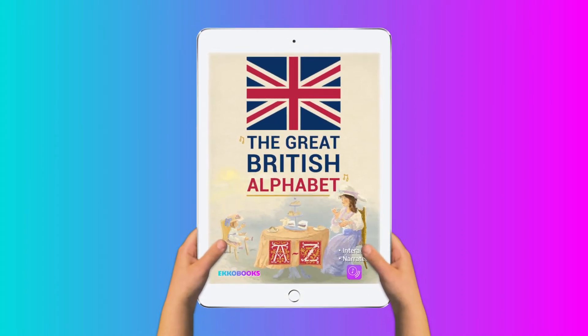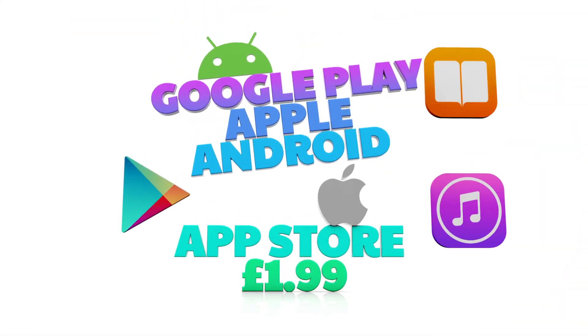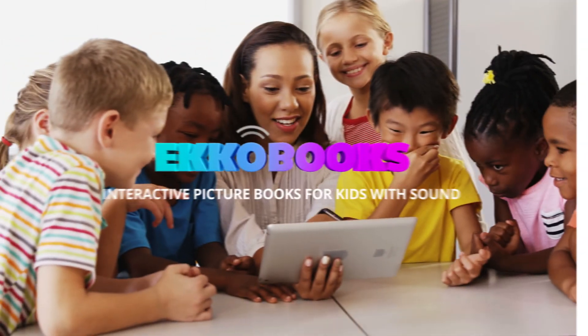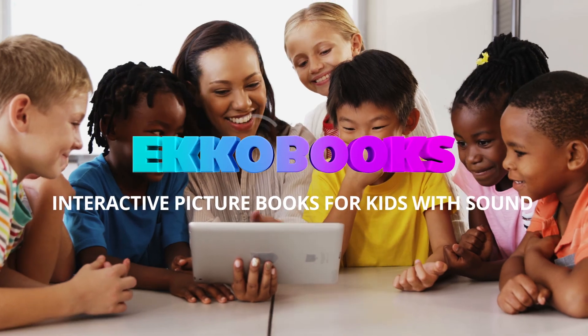The Great British Alphabet. Available at all good stores. Echo Books — interactive picture books for kids with sound.